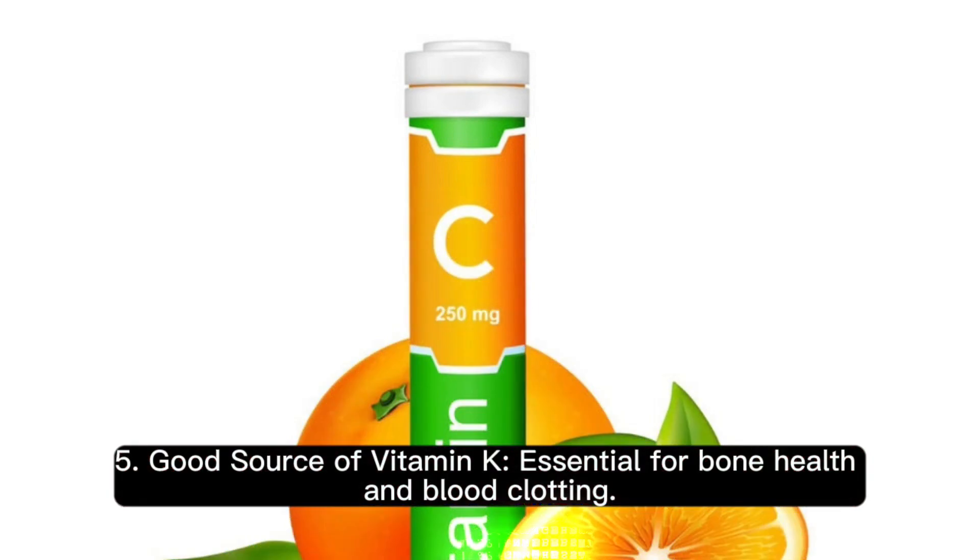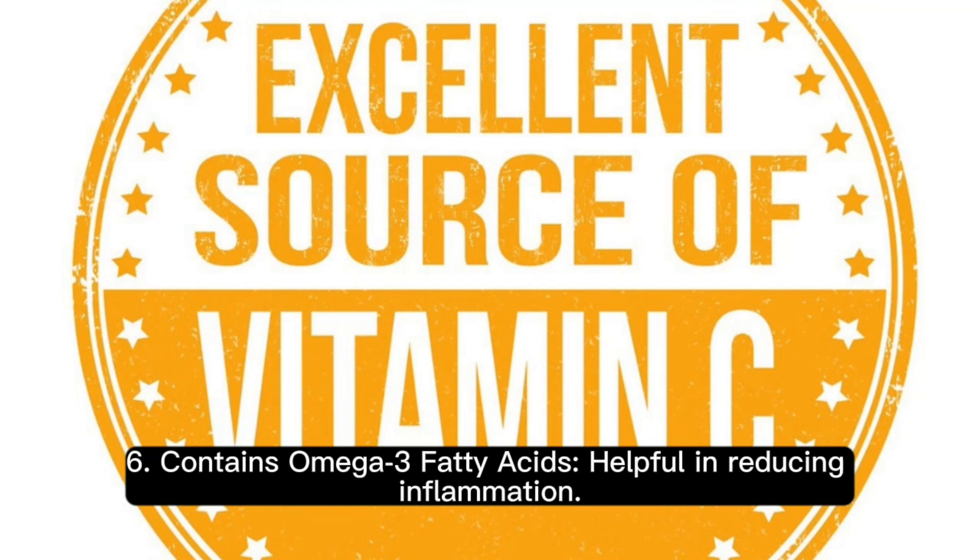5. Good source of vitamin K, essential for bone health and blood clotting. 6. Contains omega-3 fatty acids, helpful in reducing inflammation.